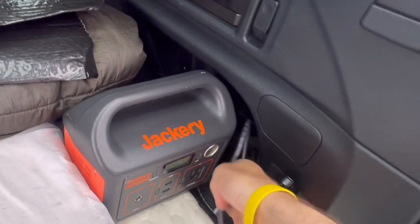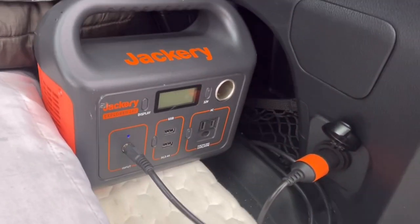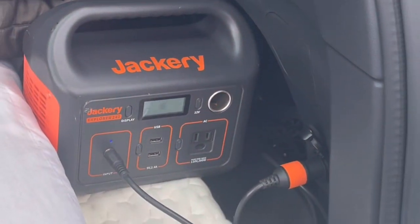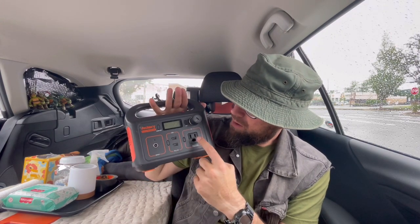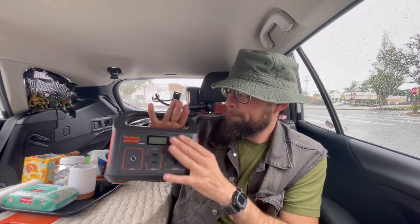It comes with a plug-in for your car's cigarette lighter, so while you're driving it's charging up. I never run out of power — it charges during my deliveries and it's good to go at night, which is when I use it most. It has two USB ports and a single wall plug-in. Very handy.